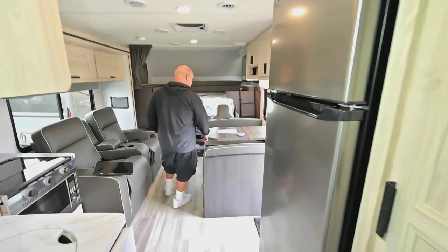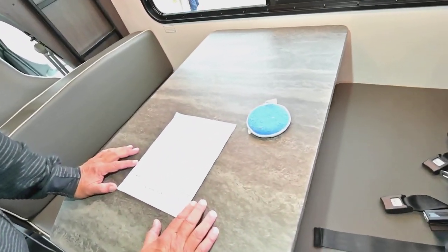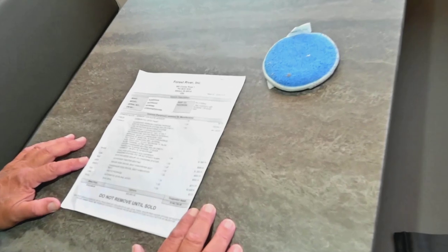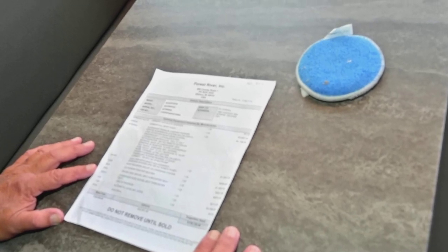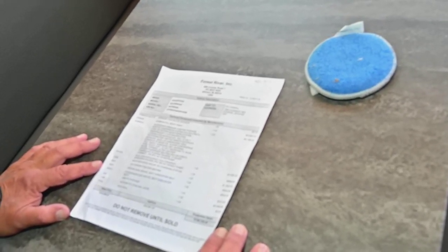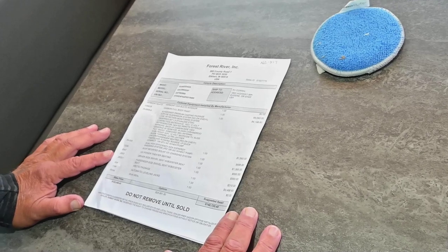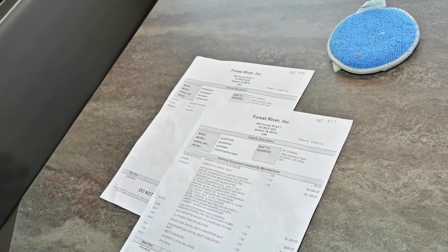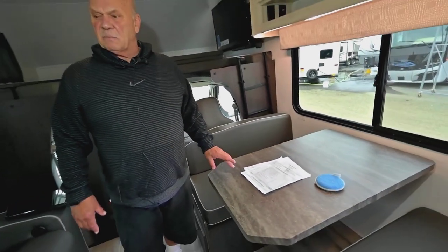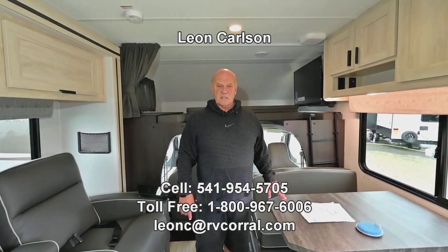I want to go over the sticker with you real quick. This is fully loaded — we ordered it with the premium camping package, full-body paint, high-efficiency ACs with heat pump, roof-mounted solar system, 12-volt power theater seating. The theater seating used to have to be plugged in, but now it doesn't. The swivel seats with booster seats are nice because when you swivel them around you can use them as furniture. Automatic leveling jacks mean if you can push a button, you're going to enjoy owning this coach. Please call my cell phone at 541-954-5705. Thank you for viewing the video.